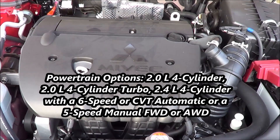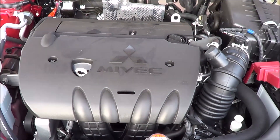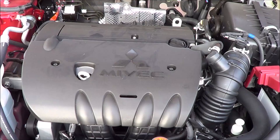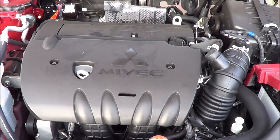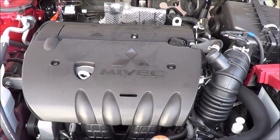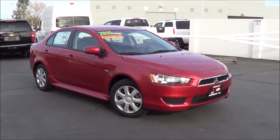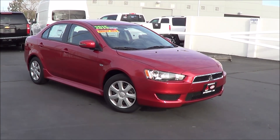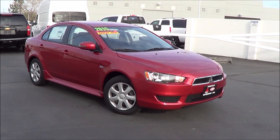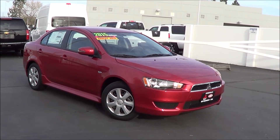If you're looking for more power, I certainly recommend going with the other available powertrains instead of this two-liter four-cylinder. You have a 2.4-liter four-cylinder available, and then a two-liter four-cylinder turbo as well, and you can get all-wheel drive on this vehicle too. Competitors of the Lancer in the compact and economy car class include the Toyota Corolla, Honda Civic, Hyundai Elantra, Kia Forte, Chevrolet Cruze, and the Nissan Sentra.